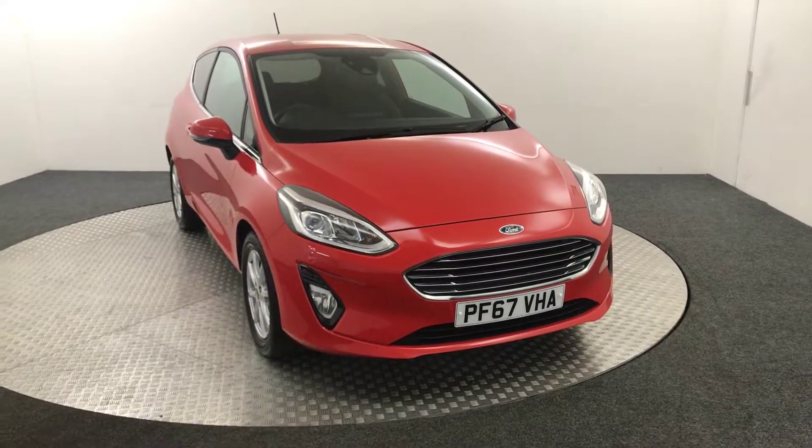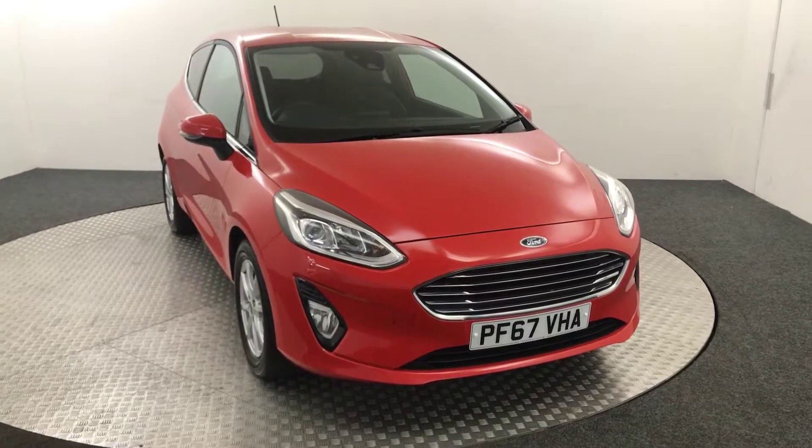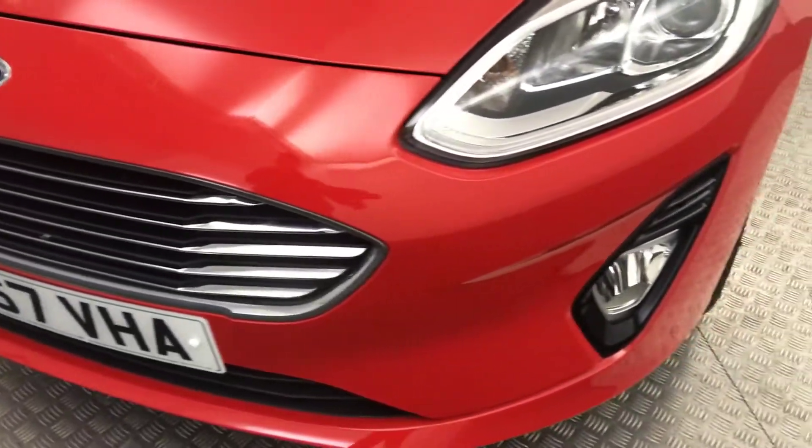Hi, James here from David Hayton's Auto Store. Today we have this 2018 Ford Fiesta ZTEC presented in red. I'm just going to walk you around the car, show you the condition, and then we'll jump inside.